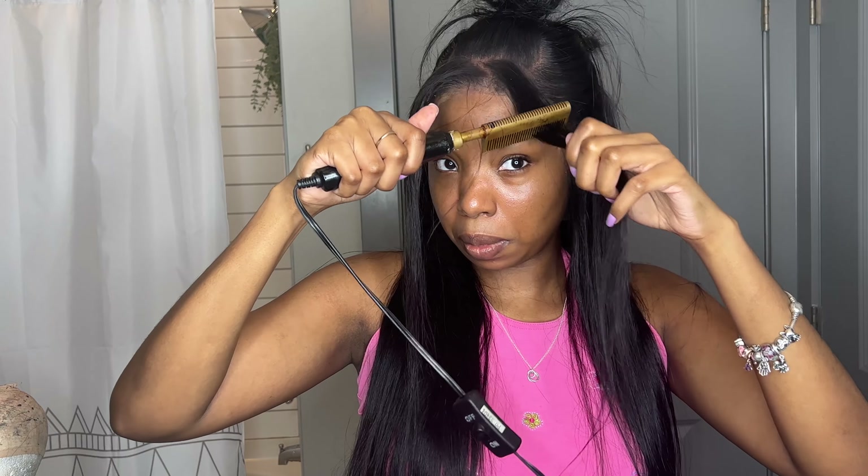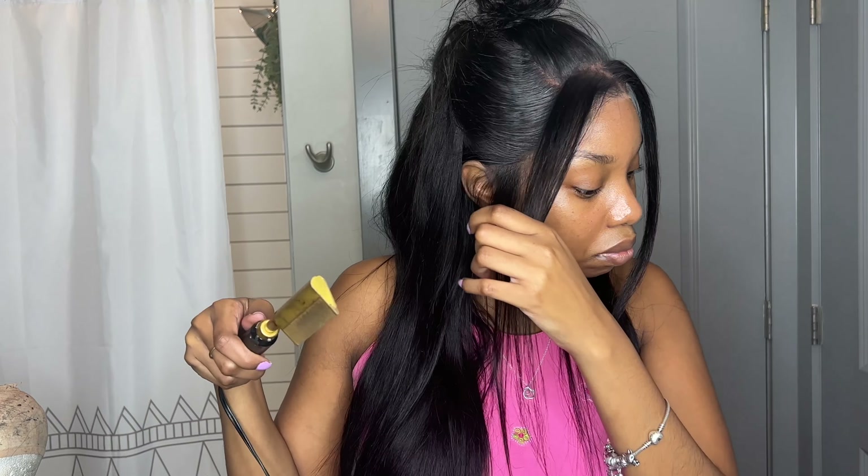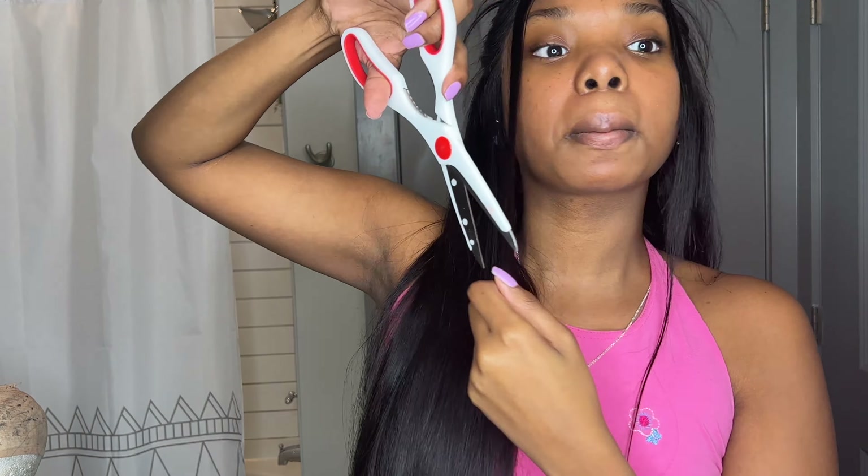Now for the bangs — to get it to not look like regular bangs, just make sure you part it diagonally, whichever side you want. I over-plucked the front, which was my mistake, but if you don't over-pluck then it's gonna give the look you want. I went in and cut some layers into the bang pieces and the side sideburn pieces I left out, and curled it to the way I wanted it to look. I also went over the lace with some Ruby Kisses in my shade.